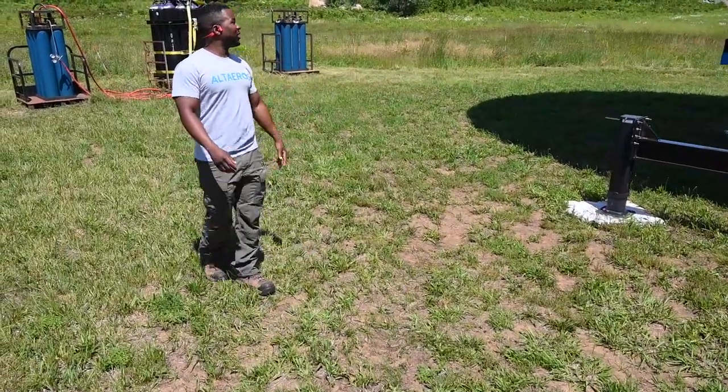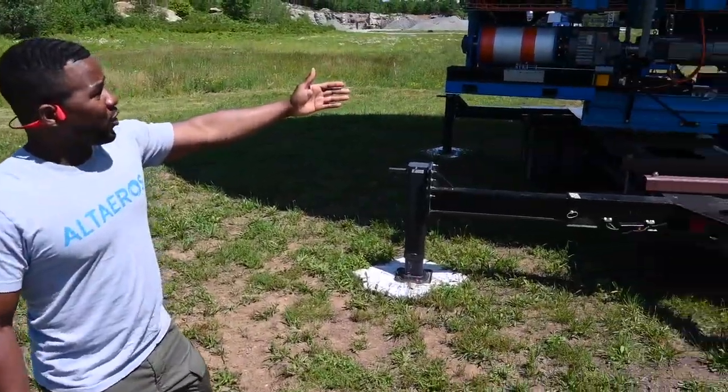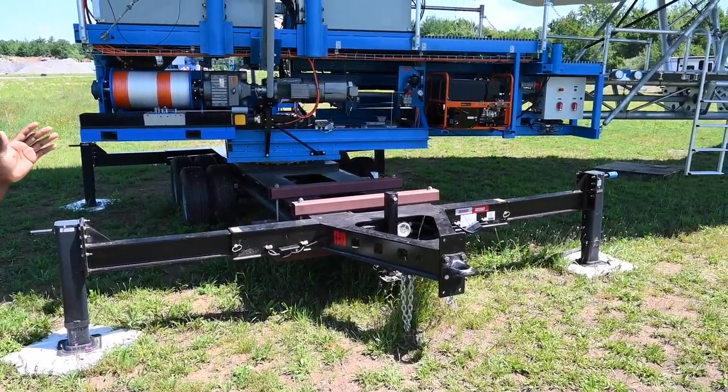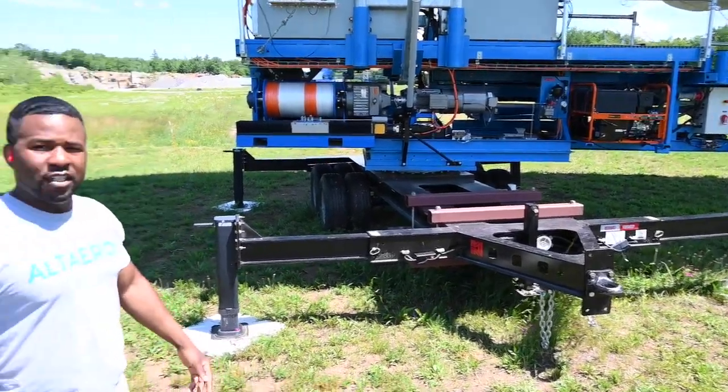The ST-Flex has an onboard generator for backup in case you lose power. It supplies continuous power for several hours all the way up the tether, especially when the aerostat is in flight, to keep all the airborne avionics working.